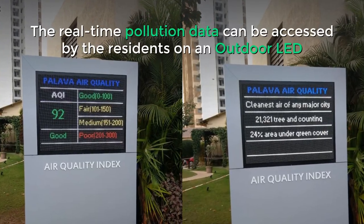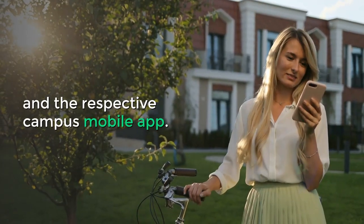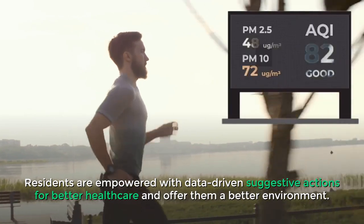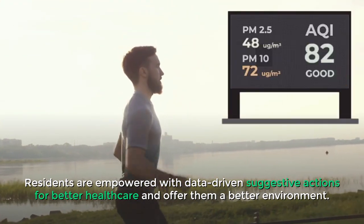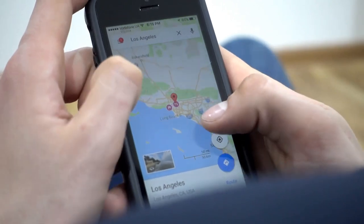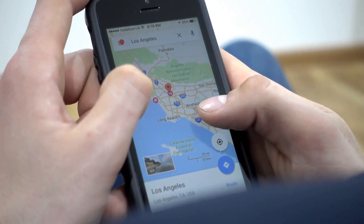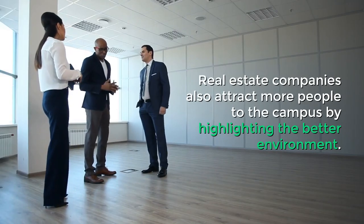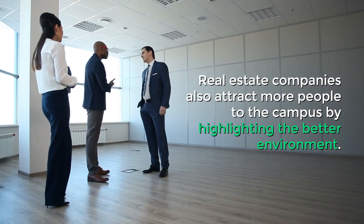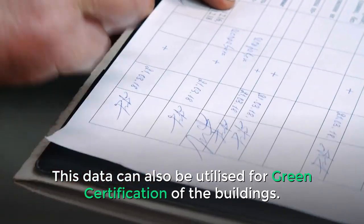The real-time pollution data can be accessed by residents on an outdoor LED display and the respective campus mobile app. Residents are empowered with data-driven suggestive actions for better healthcare and a better environment. Imagine getting suggestions for a pollution-free route every time you step out of the campus. Real estate companies can also attract more people by highlighting the better environment.